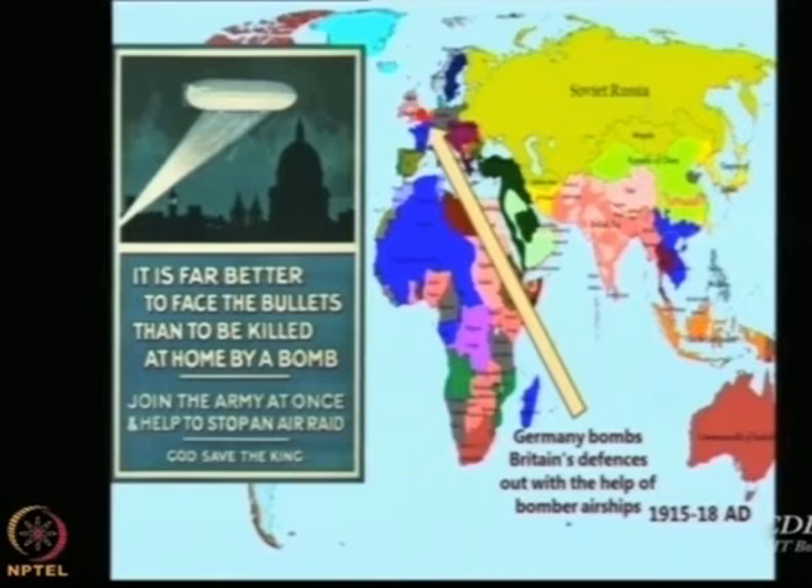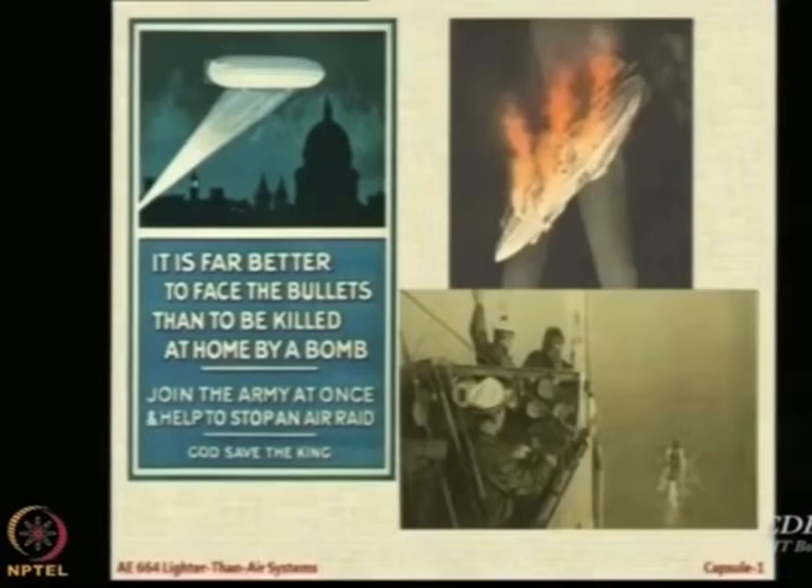But so much was the terror in London because of the bombing of the city by the Germans that there were ads showing burning airships during combat, saying it is far better to face bullets than to be killed at home by a bomb — and this bomb is from the Zeppelin. There were many air raids, and then the applicability of airships was mostly limited to escorting ships.